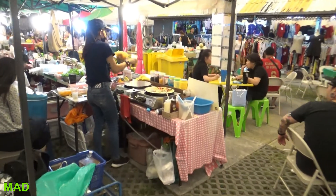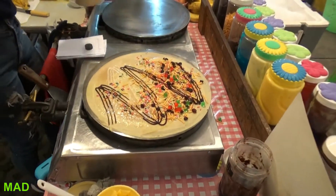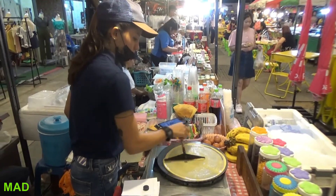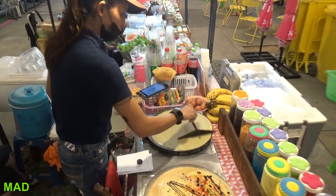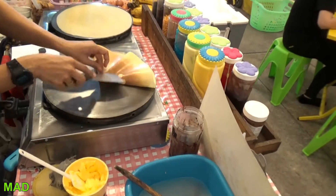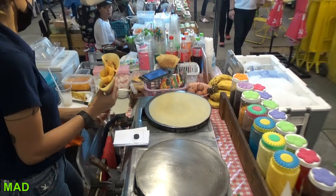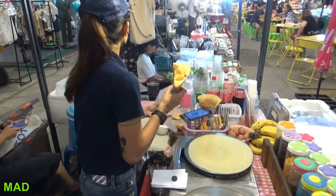And now we get to the food. If you've never tried the Thailand crepe, it's different. All kinds of mystery stuff goes on these — it's up to you. You get to design your own. They're cheap and different, worth a try if you ever get the chance. And just like that, it's done. Can't remember the price but they're cheap.